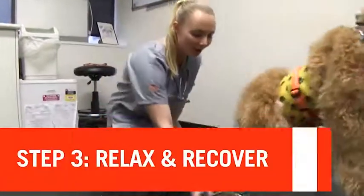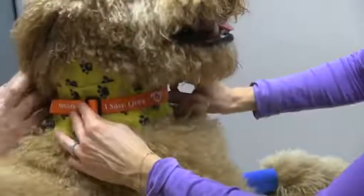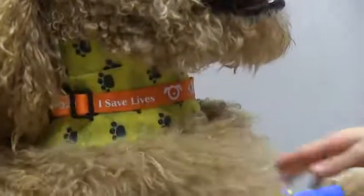The dogs definitely get a treat after they donate. They get a big bowl of yummy dog food, a collar to say that they're our blood bank hero, and a name up on the wall of fame. It's really nice to know that he's probably even going to help someone today.